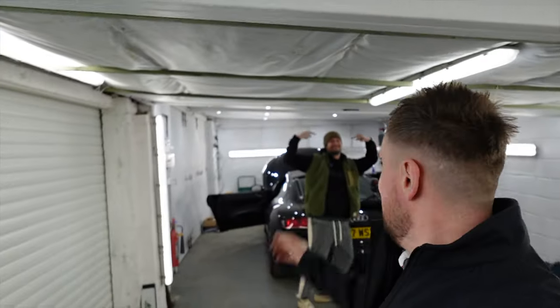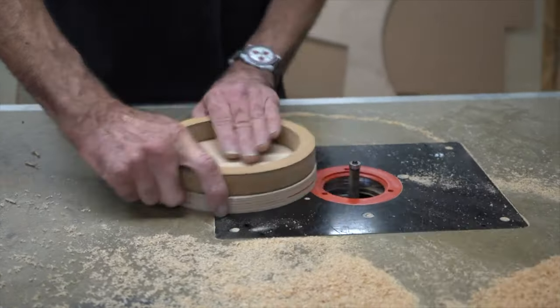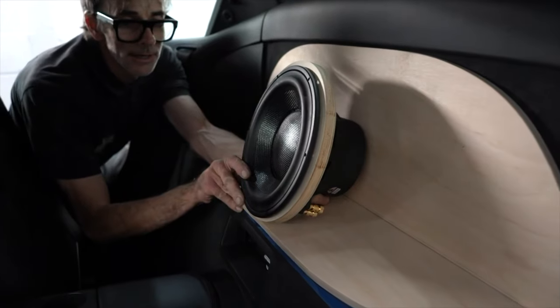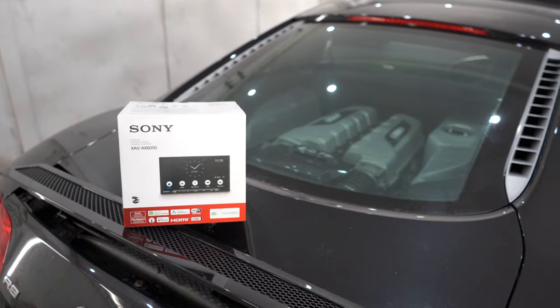Guess who's back for more upgrades on his Audi R8? Paul right here! As if the audio system wasn't enough from our last video where we completely transformed the audio system on this V10 R8, he finally decided he couldn't do without CarPlay and had to change the head unit.